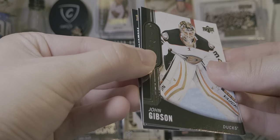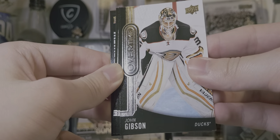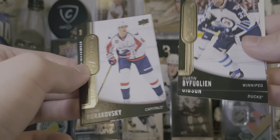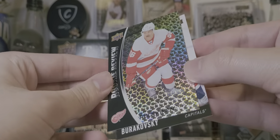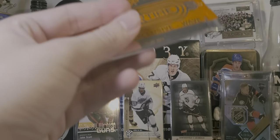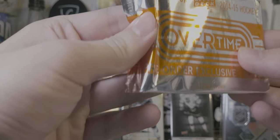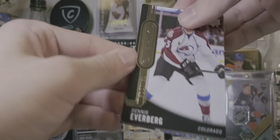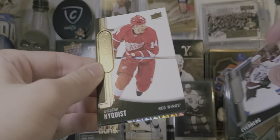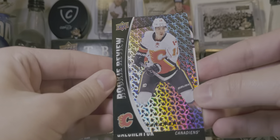That would be a pretty good card to get. I have pulled a Draisaitl rookie autograph before — pretty nice one. If you haven't seen my 14-15 Platinum Jumbo box break, that was one of the best boxes I've ever opened, probably the best box I've ever opened. The Rikovsky rookie and a Timu Palkanen rookie review. Dennis Everberg rookie. Knife Fist. Galchenyuk Blue. And a Johnny Goudreau rookie review.